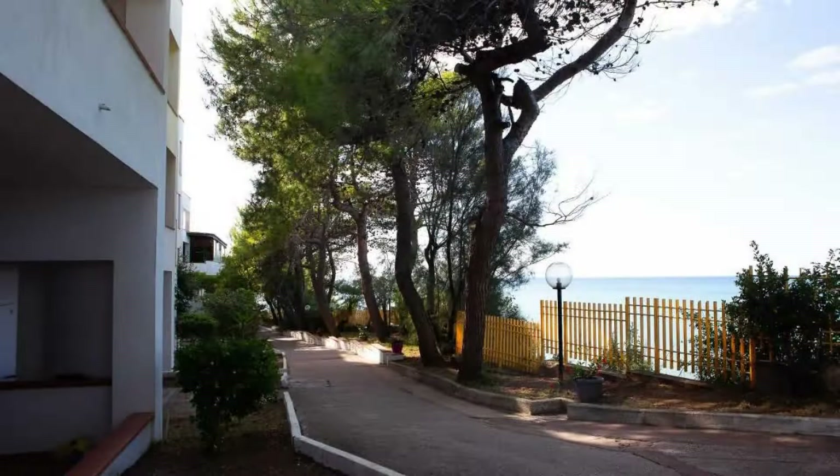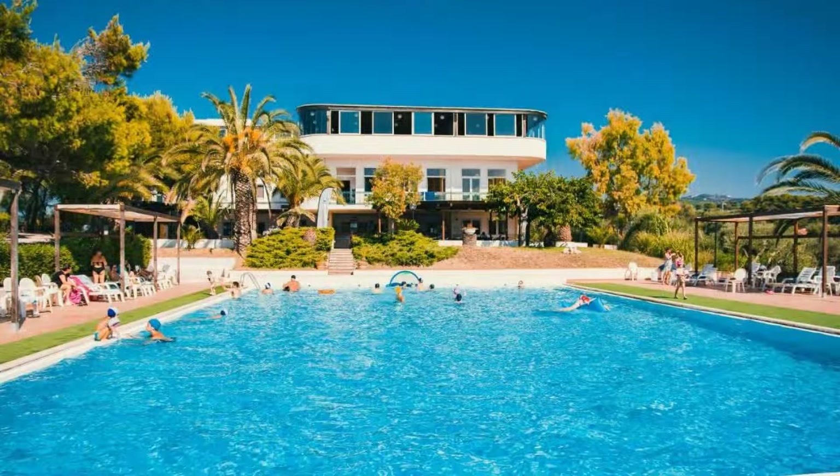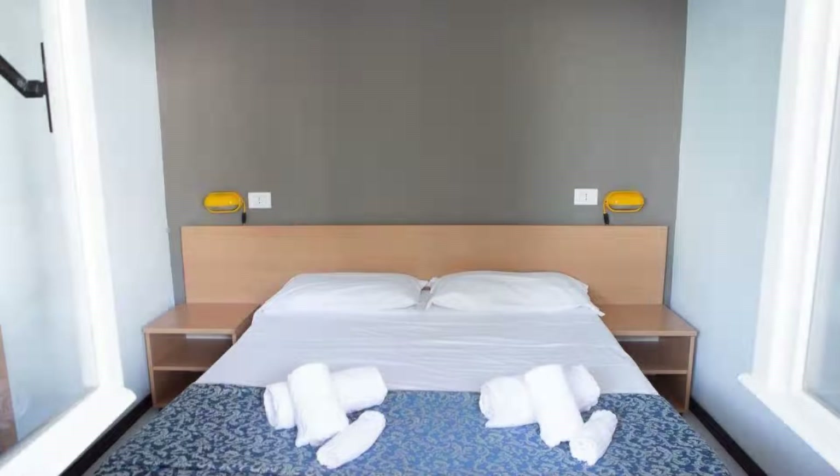If you are facing any kind of problem booking a room in this hotel, you can tell us by commenting and we will help you.